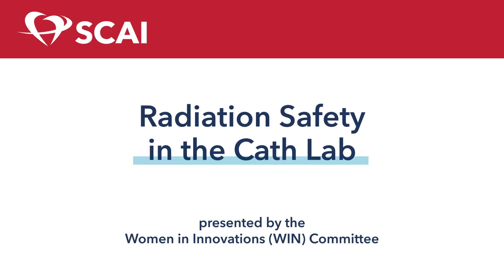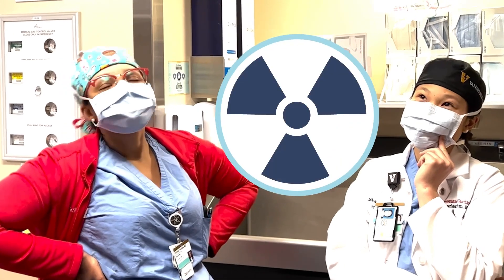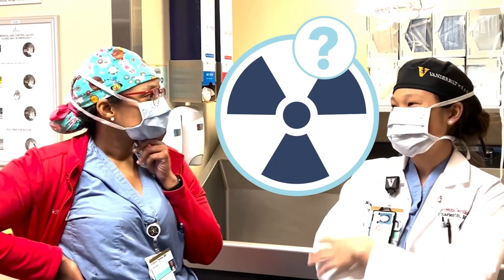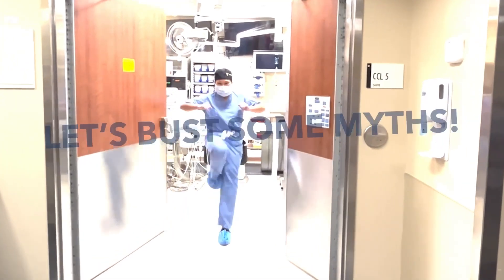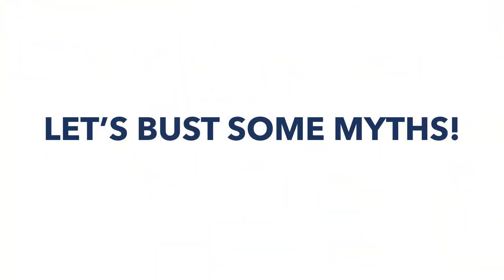Are you thinking of a career as an interventional cardiologist, but you are worried about radiation exposure? Let's bust some myths about interventional cardiology radiation exposure and pregnancy.